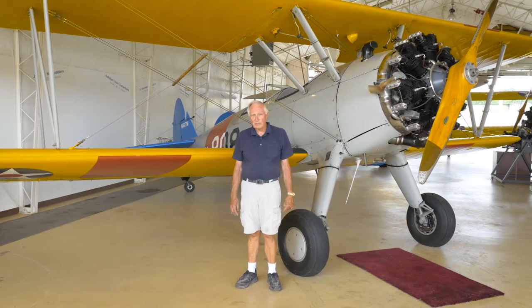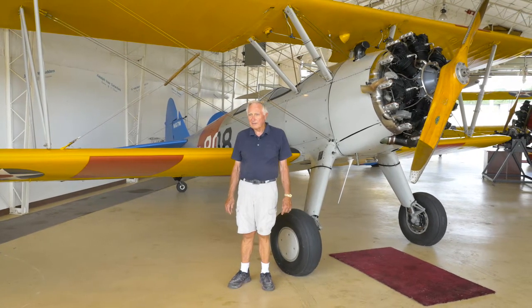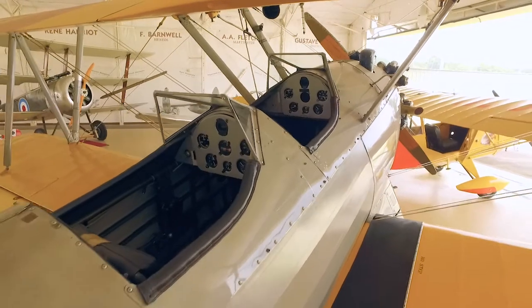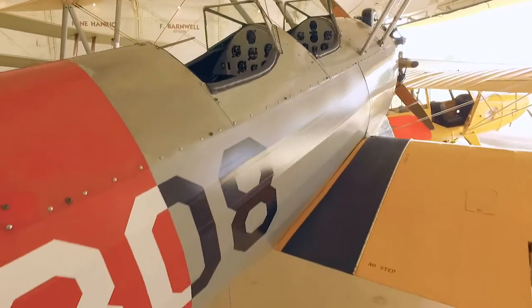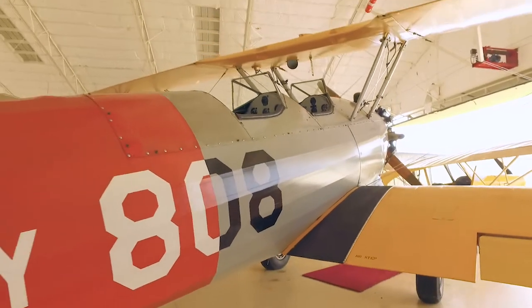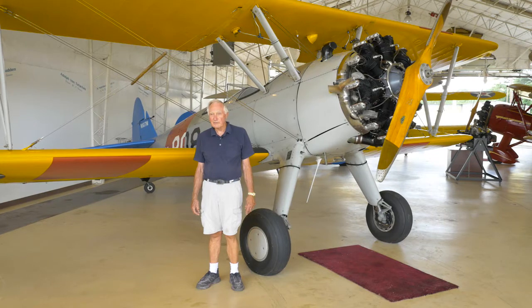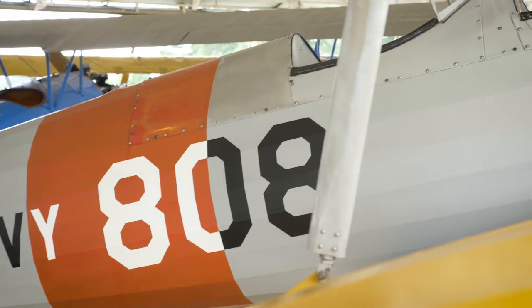The Stearman is an expensive airplane to operate and maintain. Warbird Sky Ventures couldn't make enough money giving aerobatic rides to cover costs and salaries, so eventually the airplane was repossessed by the bank, and Mr. Wilson acquired it from there.